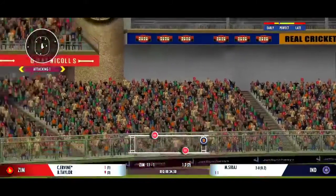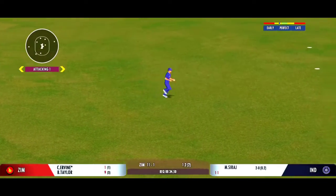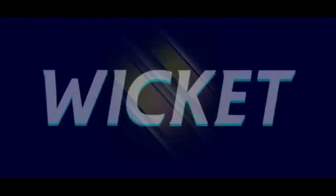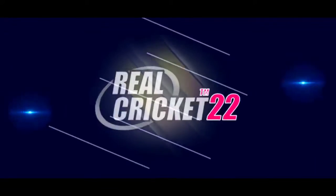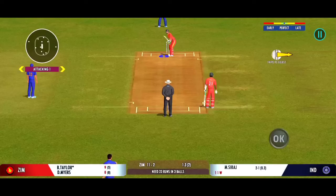That's high in the air — oh, what a catch! He managed to hang on to that, judged it to perfection. Smart bowling, bowling according to the field set.